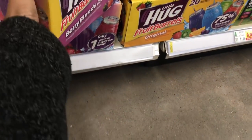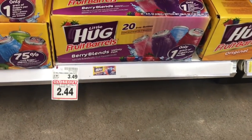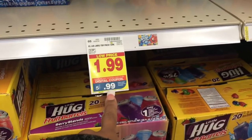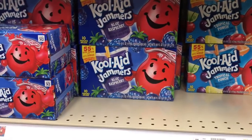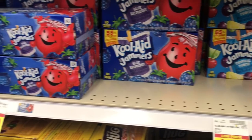Did y'all know that these come with a little straw now? Last time I bought these there was a little straw in them. Anyways guys, super quick video, but I just didn't want y'all to miss these 99-cent juices. I don't have time to go through the whole store — maybe later this week I can.